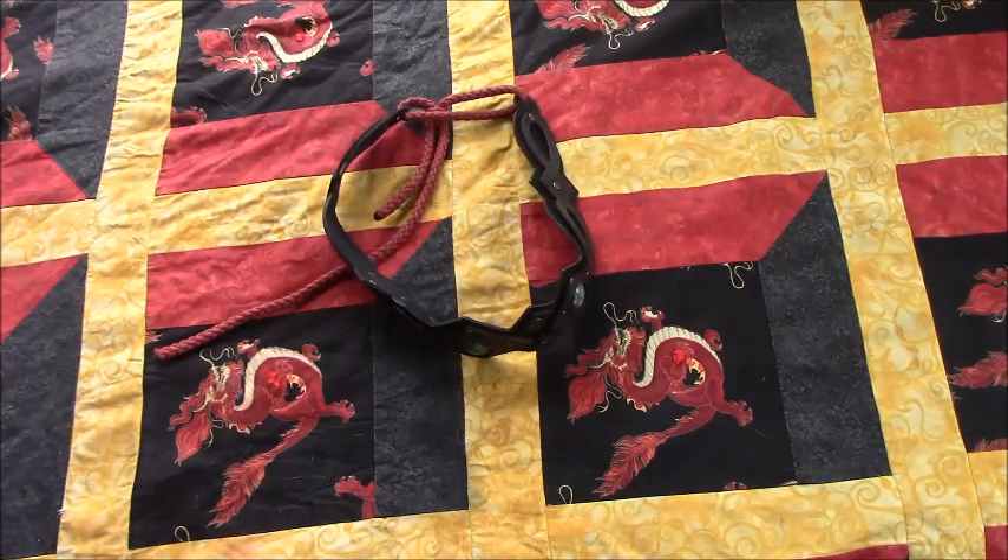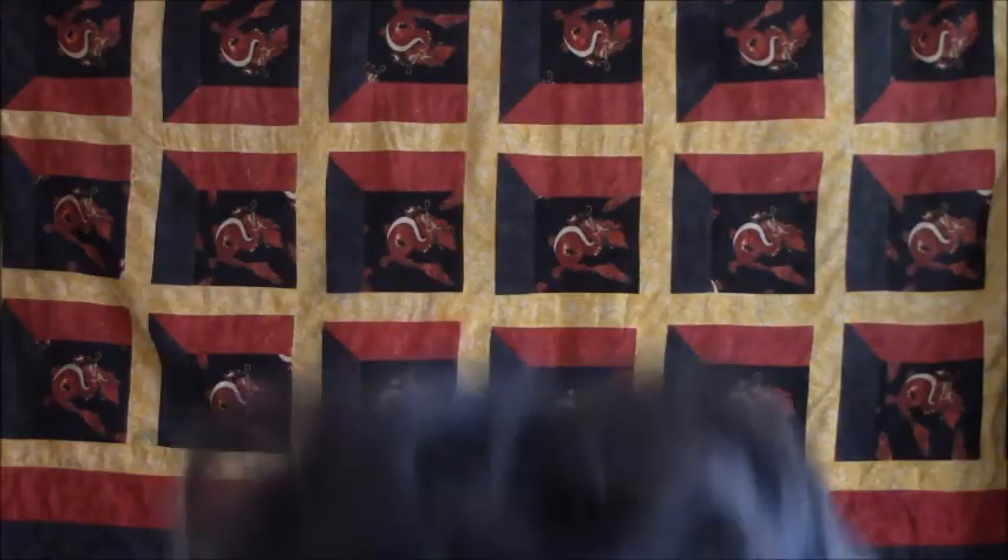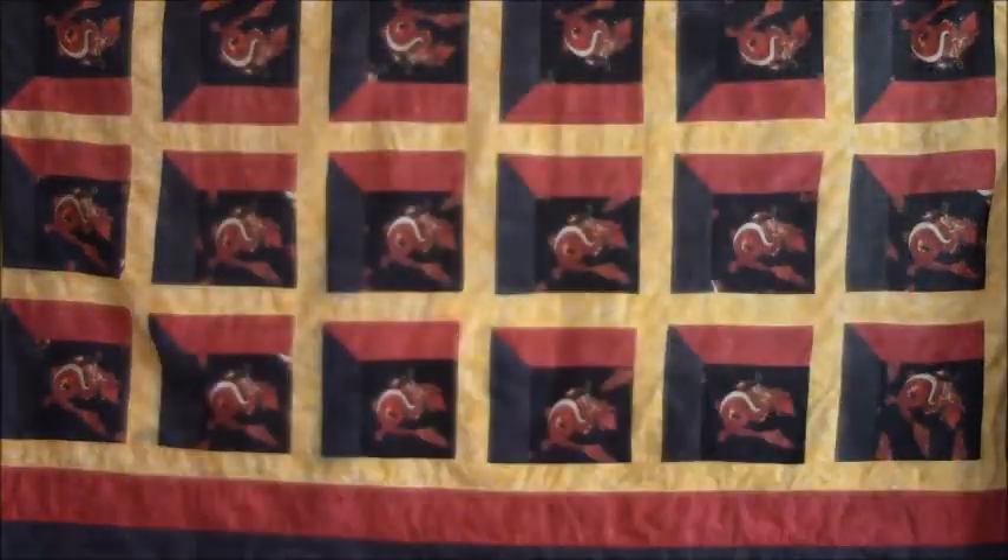A leather crown that was a LARP box exclusive item in the legendary box. While made of leather, this crown reminds me a lot of the circlets found in Skyrim in terms of structure and style, which I don't have a problem with given my recent Skyrim addiction.